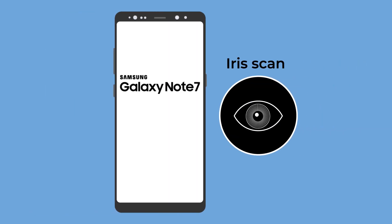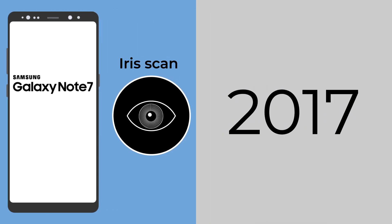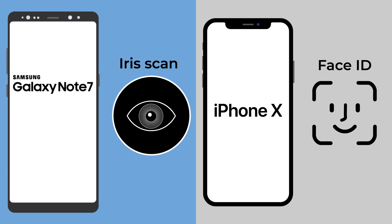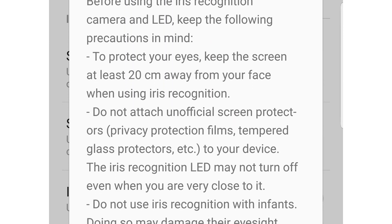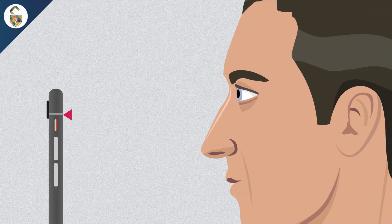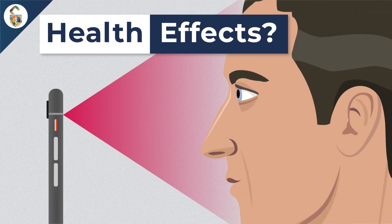In 2016, iris scanning was included in the Galaxy Note 7. In 2017, the iPhone X was the first in the Apple lineup to include Face ID. Both technologies use our facial data to unlock our phones, and both companies have told us that their technologies are safe for our health. But when I activated iris scanning on my Galaxy Note 8, I was greeted with a scary disclaimer about its use. So what's going on?